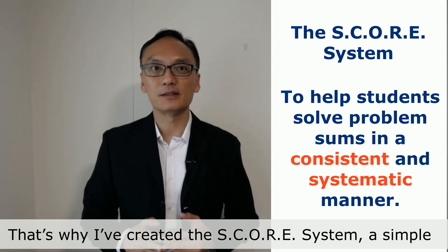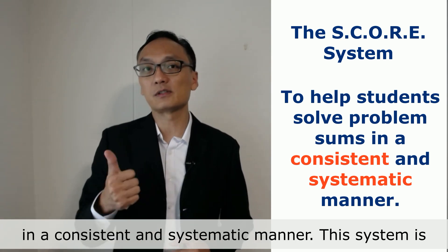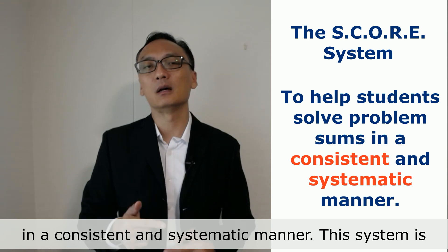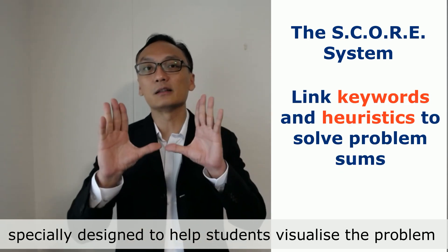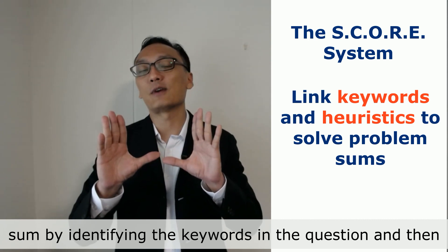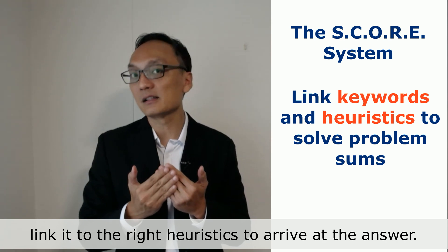That's why I created the SCORE system — a simple 5-step approach to help students solve problem sums in a consistent and systematic manner. This system is especially designed to help students visualise the problem sums on hand by identifying the keywords in the question and linking them with the right heuristics in order to arrive at the answers.